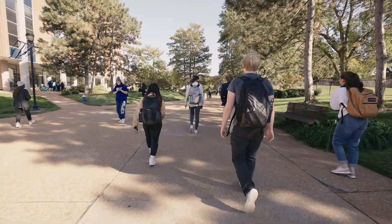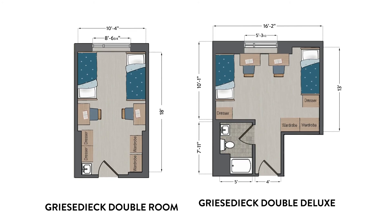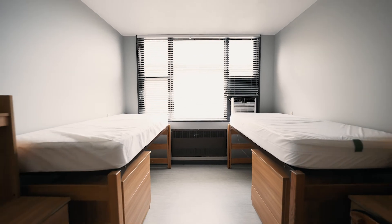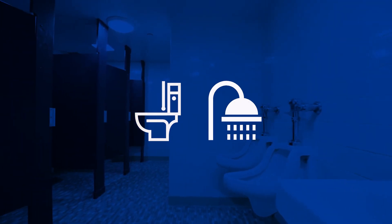Predominantly home to freshmen, Gries primarily features double rooms. Griesideck Hall offers double or double deluxe rooms. There is only one double deluxe per floor, usually given to students who have an accommodation through disability services. Residents of double rooms use a communal bathroom, while the double deluxe room has its own en-suite bathroom.